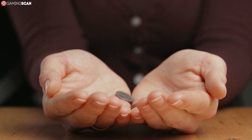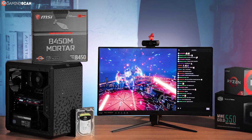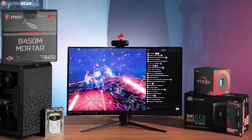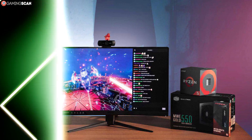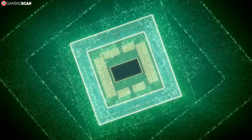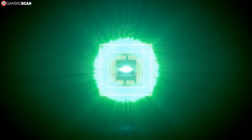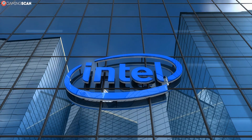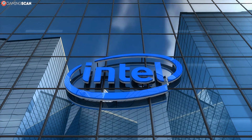First up, we have two excellent budget solutions to showcase, one from Intel and one from Ryzen. These may not be the cheapest CPUs you can get, but they're as affordable as it gets without seriously compromising the gaming experience. So if you want a reasonably priced CPU that'll be good for the foreseeable future and won't bottleneck your GPU, then feast your eyes upon these. First up, we have the Intel Core i3-8100.